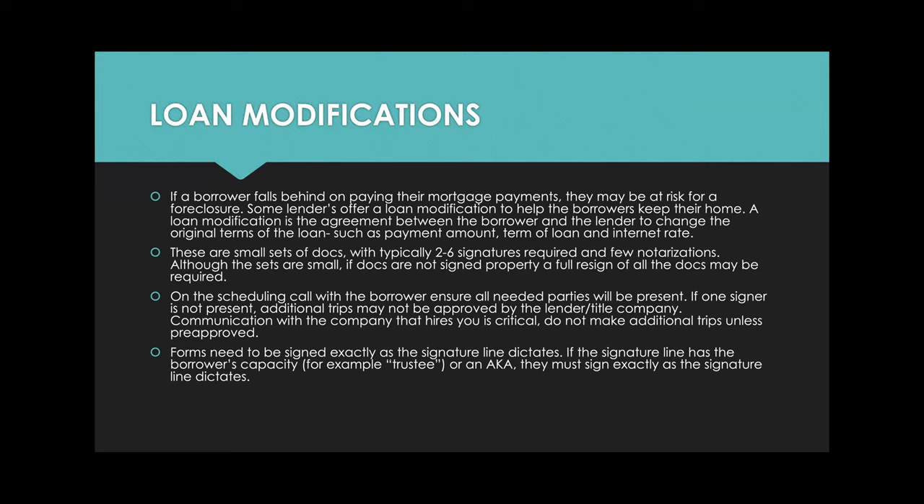Sometimes these documents are shipped directly to the borrower — you don't have to print anything, you just show up and notarize. Although they are small, if they're not signed properly, a full re-sign of all the docs may be required. Unlike a refinance where you can just get one missed form signed, with loan modifications you have to get the entire set re-signed. It's small, but errors can be huge.